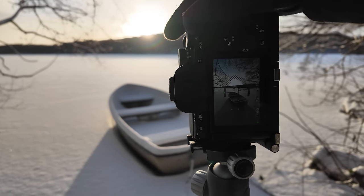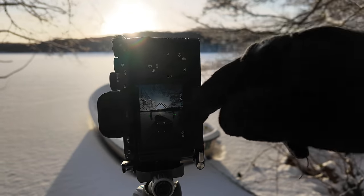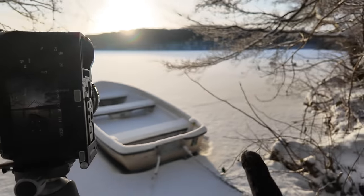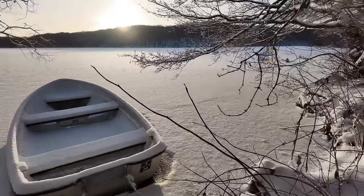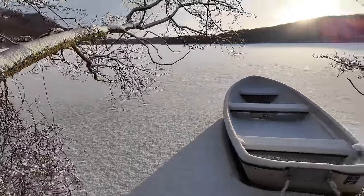Shooting at f11, ISO 100. I'm bracketing this one, which gives me a fast shutter speed. I put it on a 2-second timer when bracketing, so when I hit the shutter I just go in and remove these two branches with my hand, pull them away, and then I get a little bit cleaner photo. Quite a nice little winter composition right here.